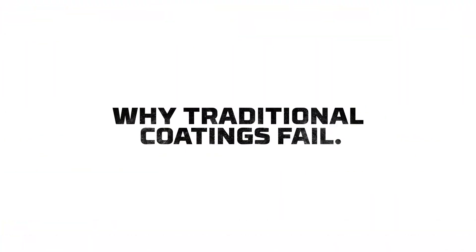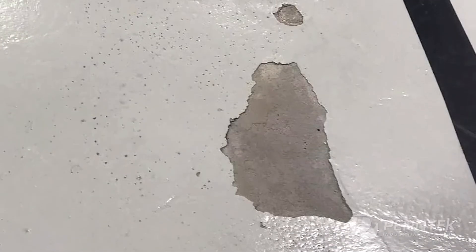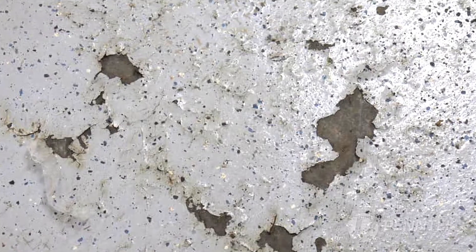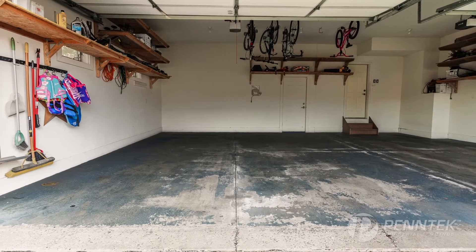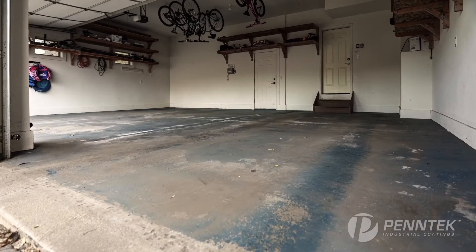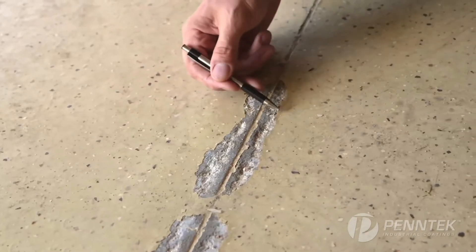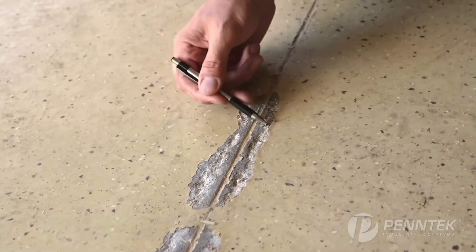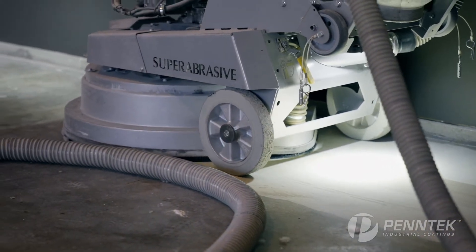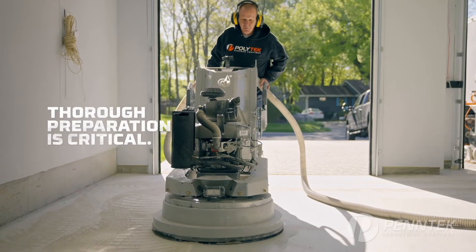Now let's look at why traditional coatings fail. Most coatings sold today are water-based epoxy systems. They're marketed as low-cost and easy to install. The problem is they don't work. Epoxies harden with time and in as little as one to two years begin chipping and peeling. Most homeowners don't have the right equipment to profile concrete, and in this business thorough preparation is critical.